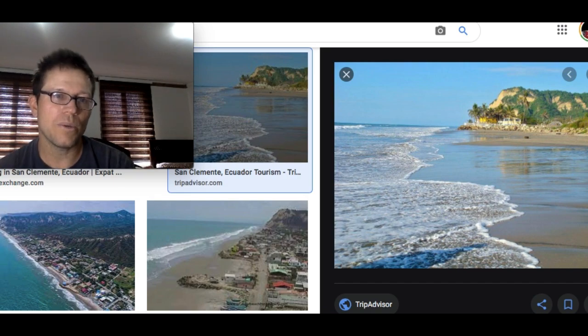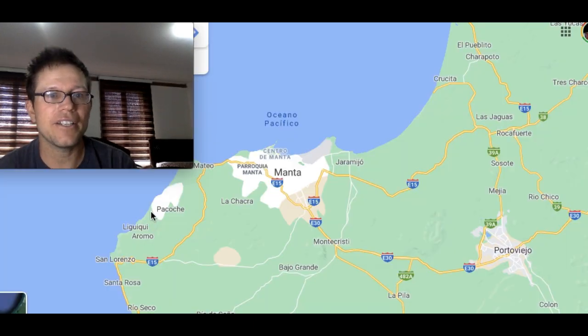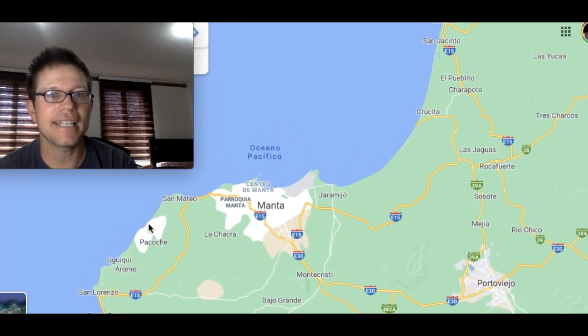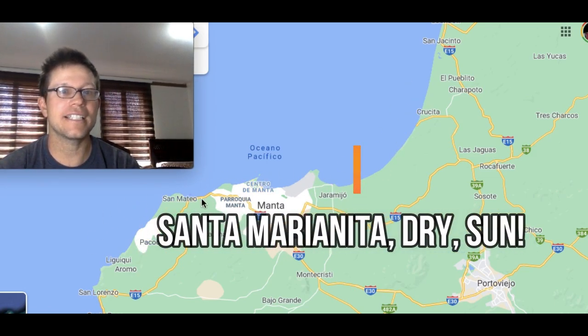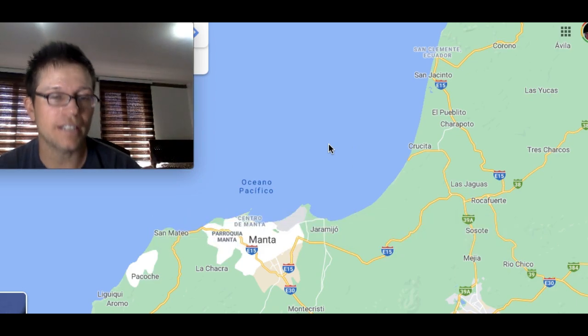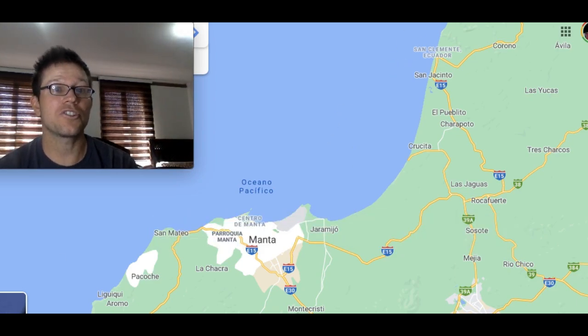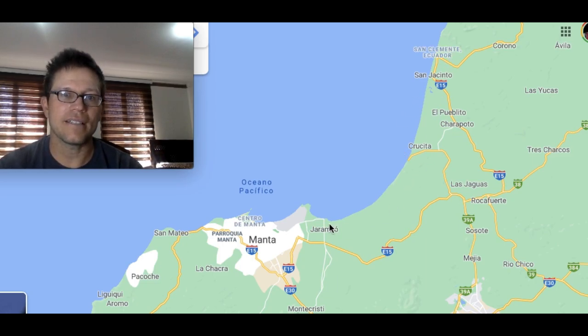If you're looking for sun, from San Clemente and Cruzita all the way down through Manta into Santa Marianita, this whole beachhead — which is also kind of north-facing — gets a ton more sun than beaches just to the north or just to the south. So if sun is your thing, you might want to consider these beaches. This beachhead in general is a great option.